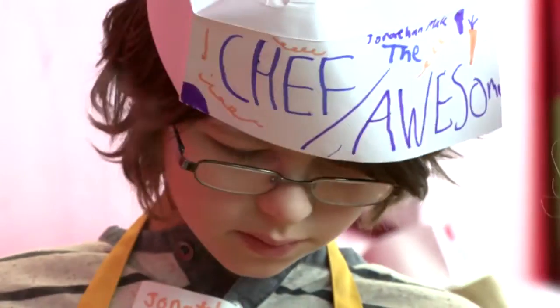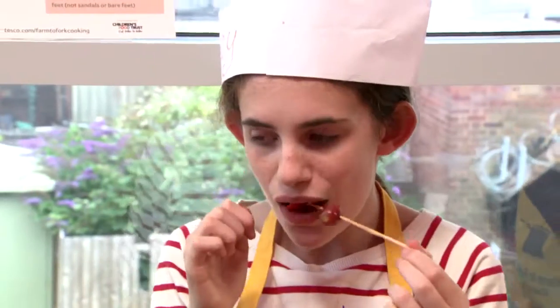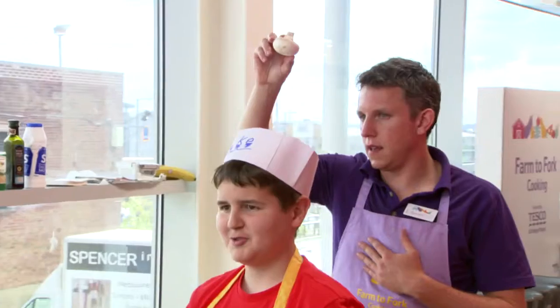Mix it up. There are loads of different things you can do to engage children with cooking — stirring with a spoon, lots of chopping up, touching, tasting. There are loads of games you can do around cooking too. One game we do is holding up an item over a child's head and the child has to ask questions to find out what it is.